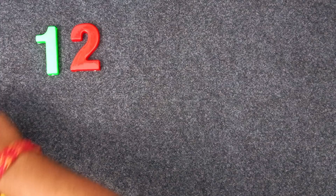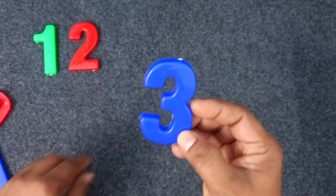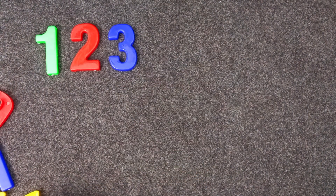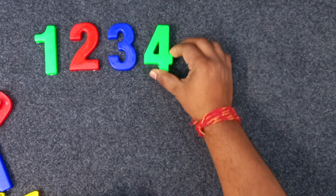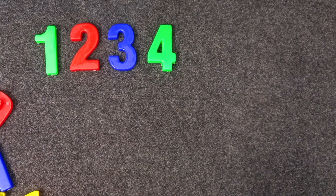Three. Three. Blue color. Three. Blue color. Three. Four. Yellow color. Four. Yellow color. Four. Sorry. Green color. Four. Four. Four. Green color. Four. Yellow color.